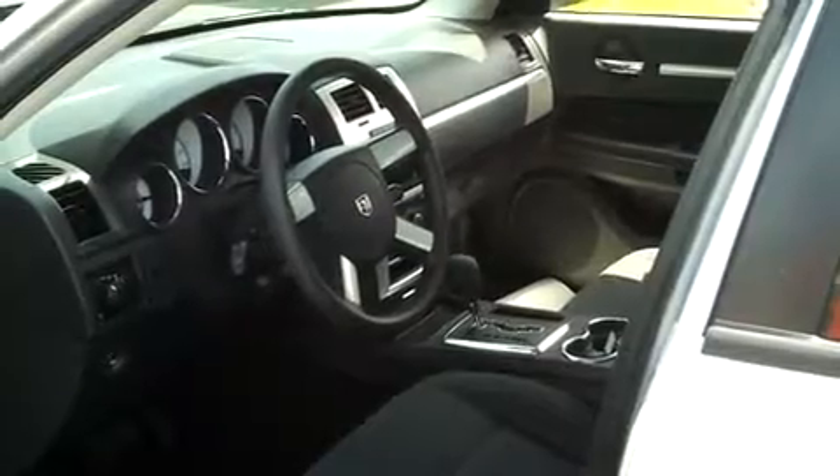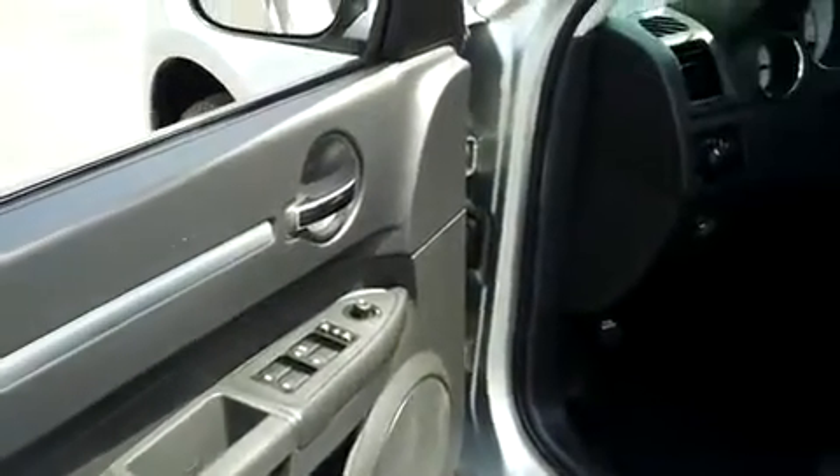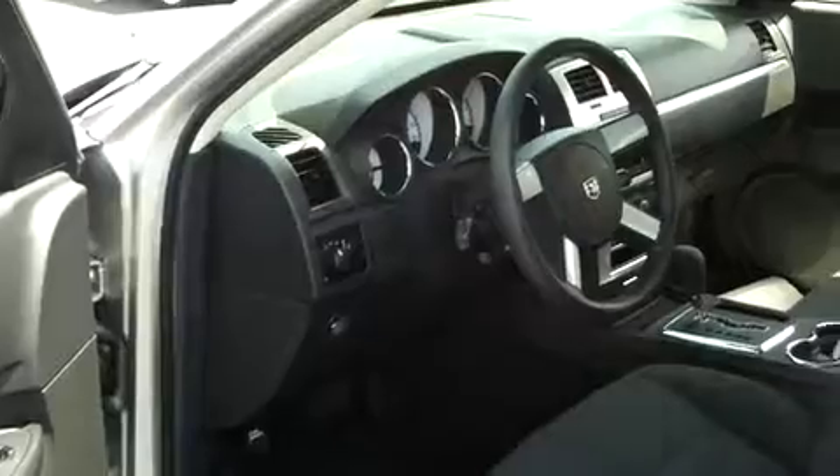Very distinctive looking, very clean looking. Cloth interior, black cloth seats, power windows, power locks, cruise, CD, air.